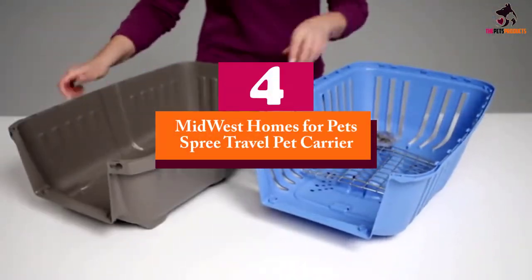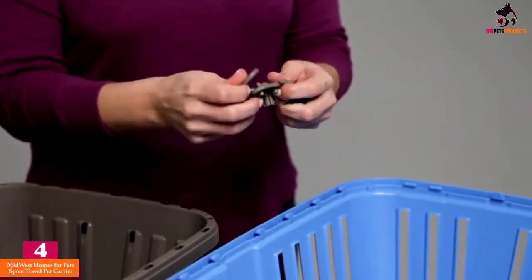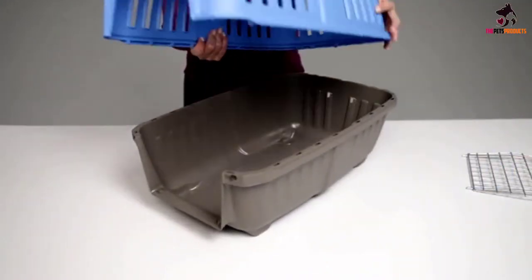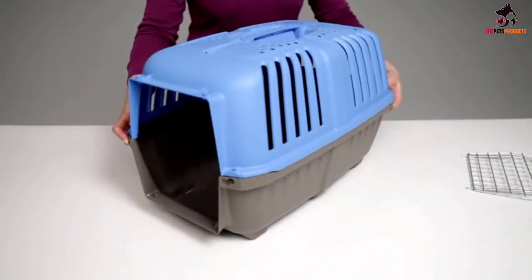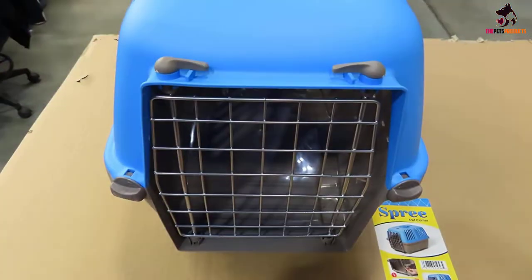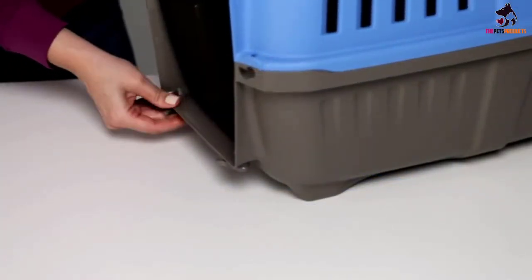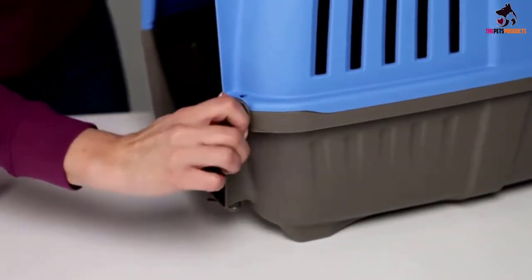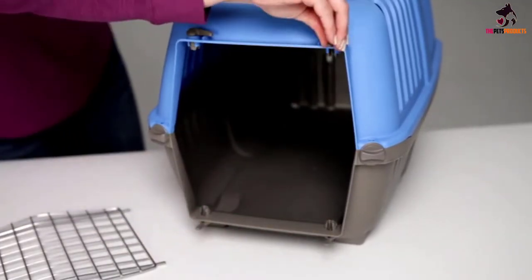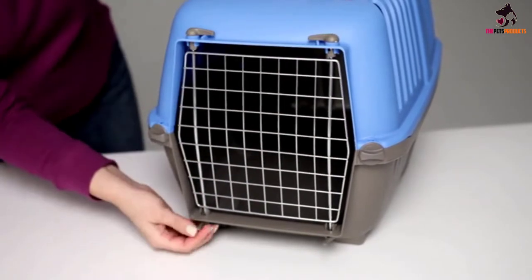Moving on at number 4, we have the Midwest Homes for Pets Spree Travel Pet Carrier. We found that it is generally best used for short trips such as going to the vet or to the local store, and not really for longer trips. It comes in three different colors and two different sizes — 19 inches and 22 inches — so you can conveniently pick your preferred size based on how big your dog is. It's made from sturdy high-quality plastic, has a carrying handle, and is hard-sided, making it a good option for most small pets.